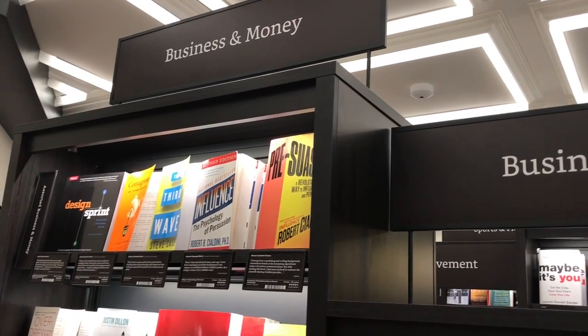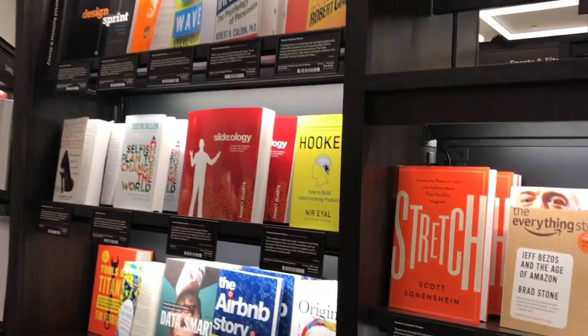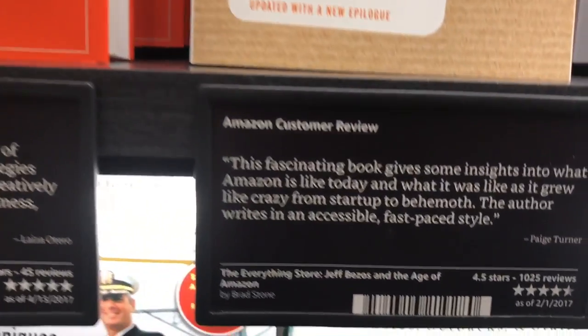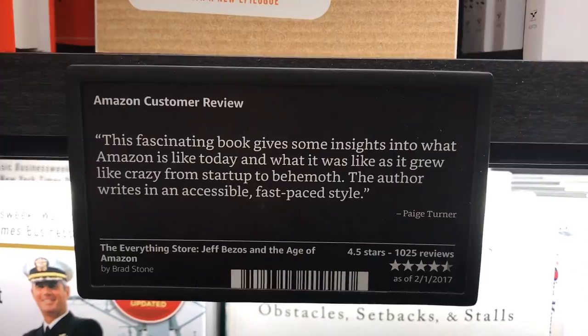As you walk around the bookstore, you notice that all the books are facing out by their covers, which is a really cool way to browse books. They're sorted — here's business and money. Let's look at The Everything Store — great book, by the way. Beneath it, they highlight one of the customer reviews and tell you the average ratings for the book.